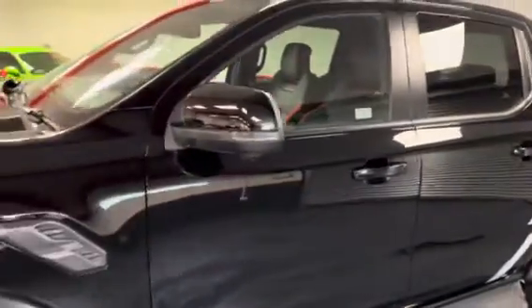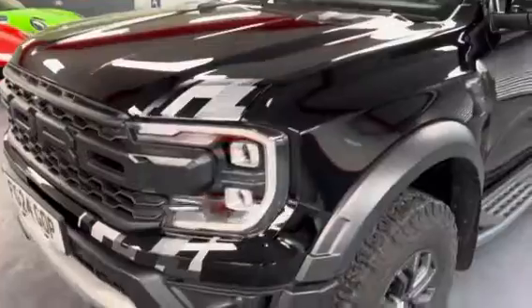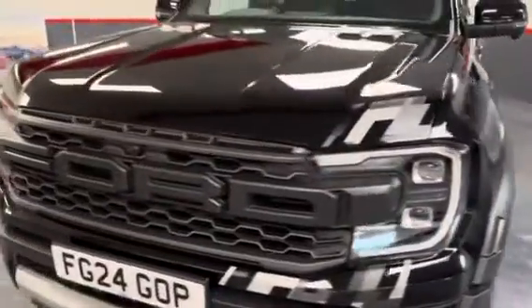Immaculate bodywork is to be expected with this sort of mileage — there are no marks or chips anywhere on the car.